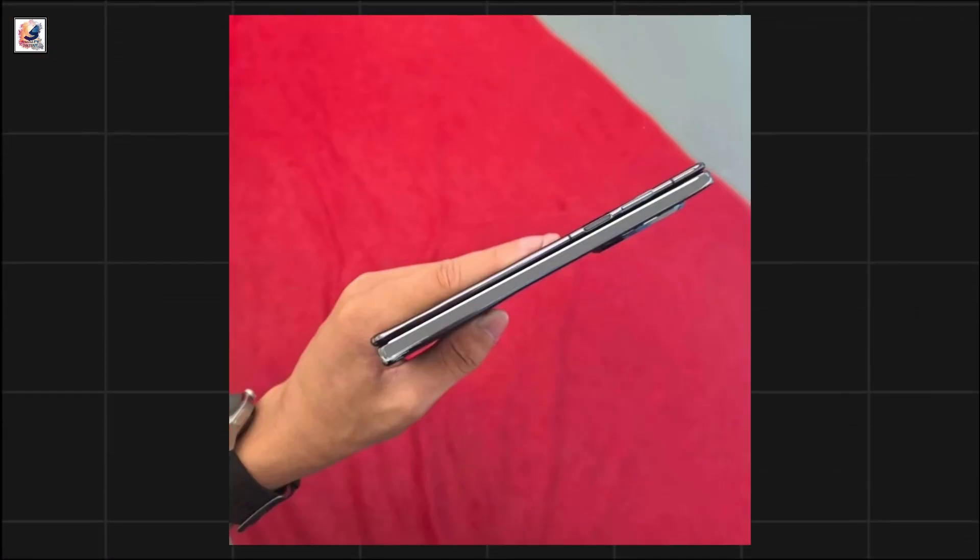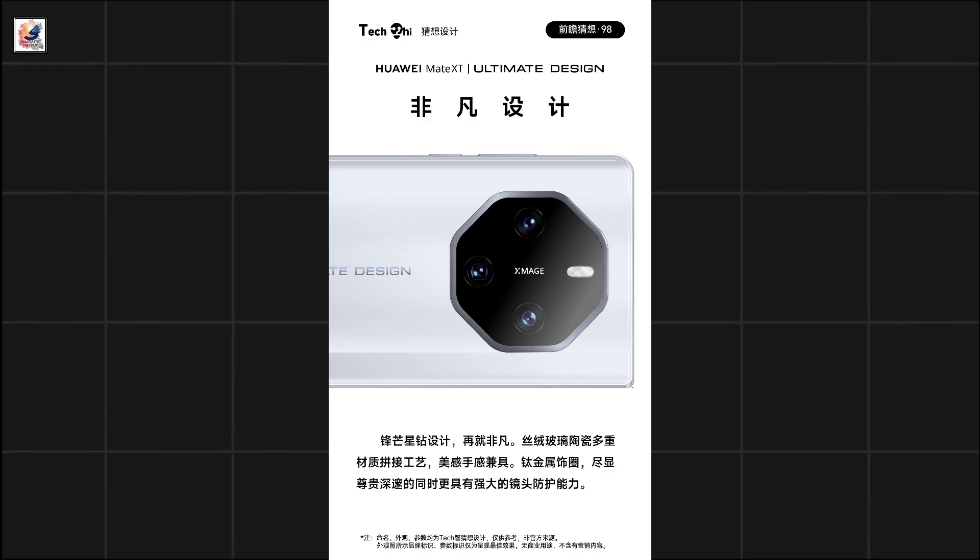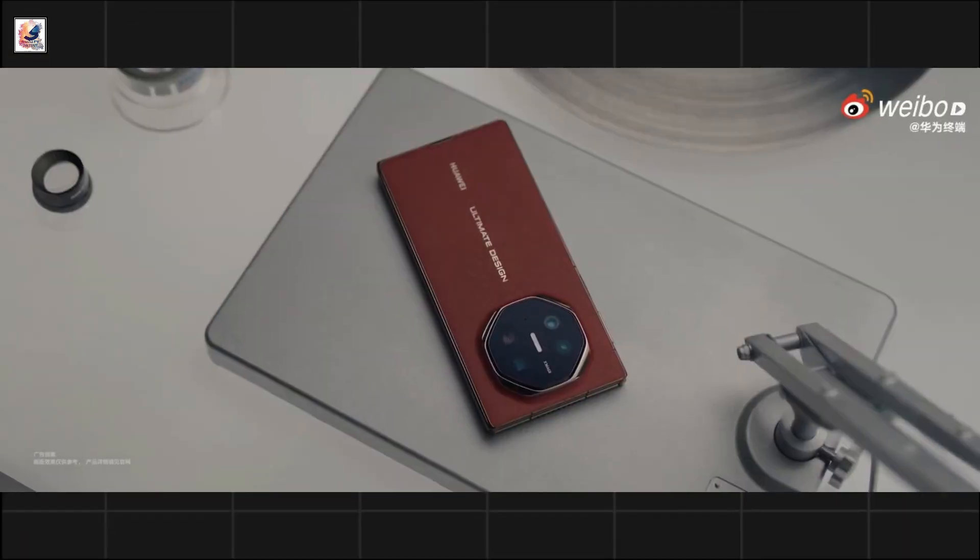A fingerprint scanner sits on the right-hand side, while you can also see the camera bump here. The device features 50-megapixel full-focus ZMAGE imaging and 5x optical zoom.